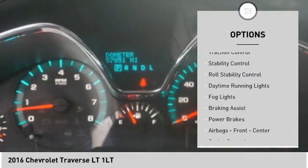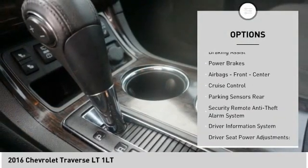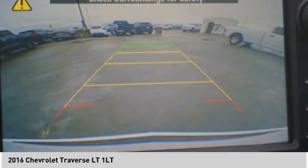Remote engine start. Traction control. Stability control. Roll stability control. Daytime running lights. Fog lights. Braking assist. Power brakes. Airbags — front and center. Cruise control.